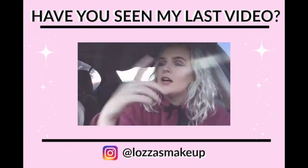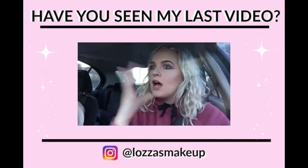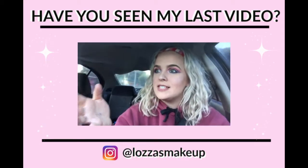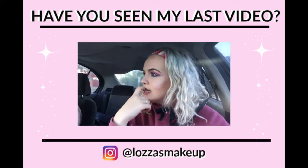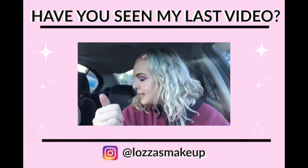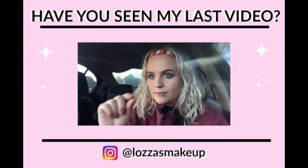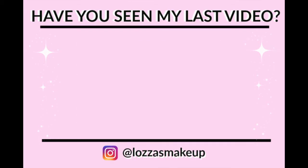My tip of the day is to make sure you always take a mirror selfie after you've done your makeup. Thank you guys so much for watching — don't forget to check out my last video or any of my other videos. I hope you have a wicked day, and I shall see you later, bye!